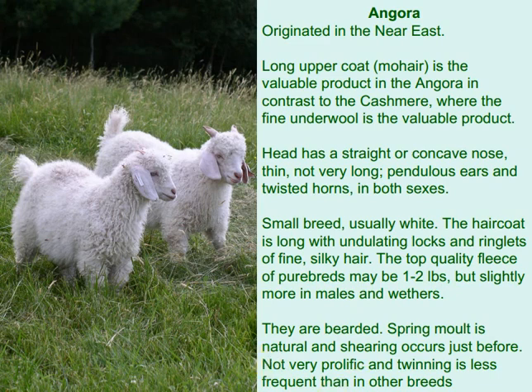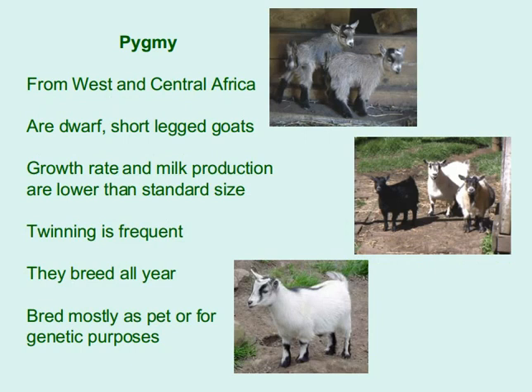Pygmy goats from West and Central Africa are dwarf, short-legged goats whose growth rate and milk production are lower than standard-size goats. Twinning is frequent and they breed all year. They are raised mostly as pets or for genetic purposes.